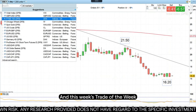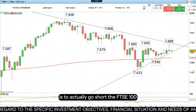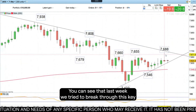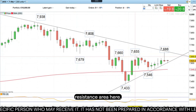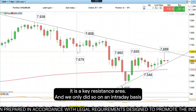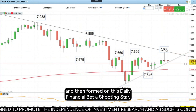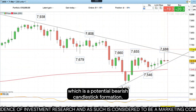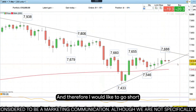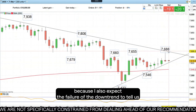This week's trade of the week is to go short the FTSE 100, and the reason is a technical one. You can see that last week we tried to break through this key resistance area — where you have lots of different highs and lows which come together — and we only did so on an intraday basis, then formed on this daily chart a shooting star, which is a potential bearish candlestick formation. Therefore, I would like to go short, because I also expect the failure at the downtrend to tell us that the FTSE is not strong enough to break higher at the moment.